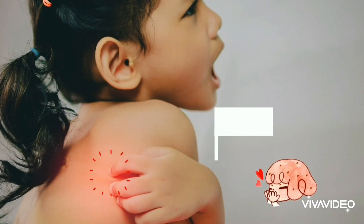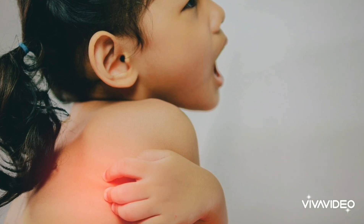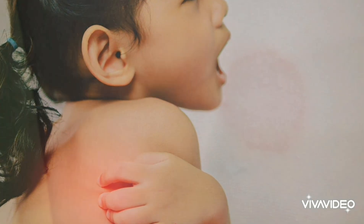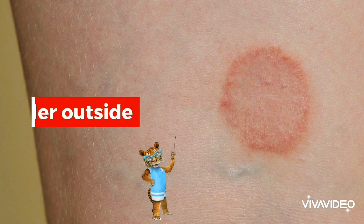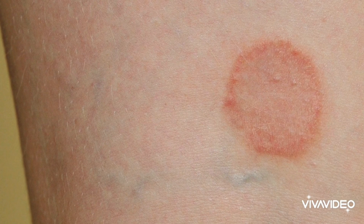The medical term for ringworm is tinea. Tinea can affect different parts of the body. When fungus affects the skin of the body, it often produces itchy, red, raised, scaly patches that are often wetter at their border, and the patch may blister and ooze.